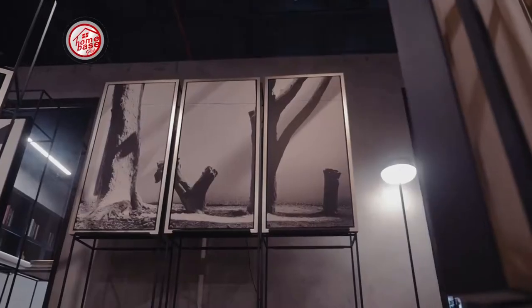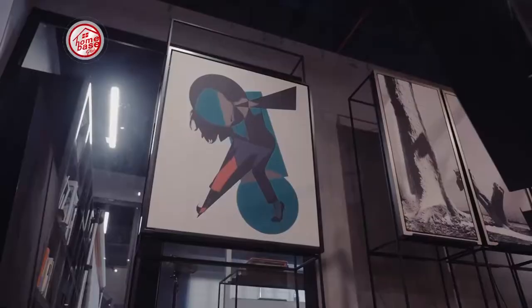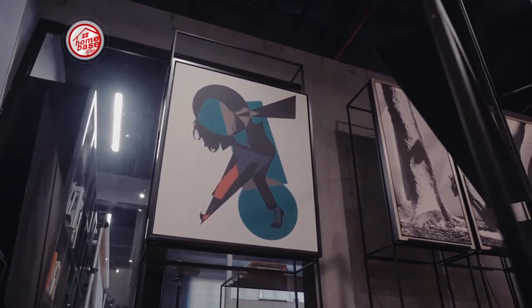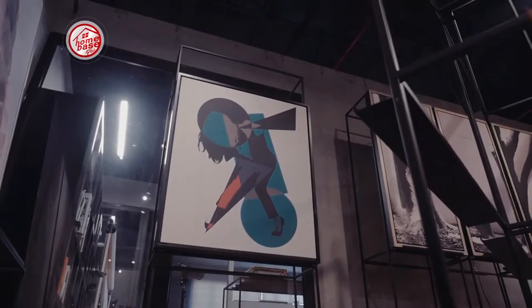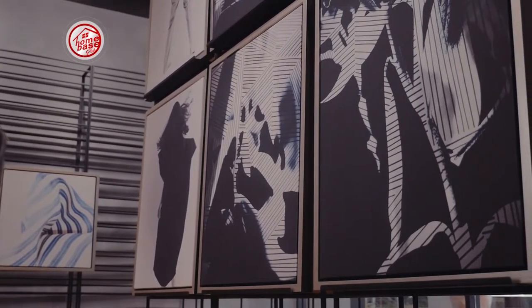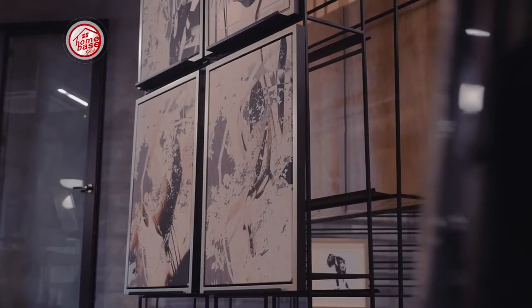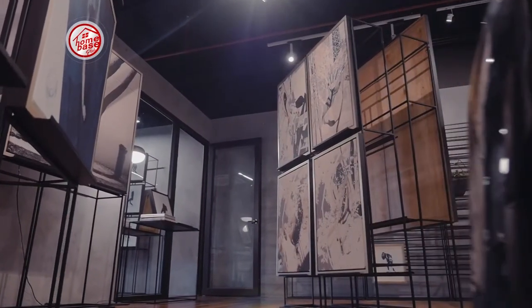Collection One took maybe two years to complete. Basically, I find pegs or references, she finds pegs and references, and we all shoot everything we want to shoot. All of us — including my mom — edit it down, and Edna and Sam also add graphic design to it. So it's a lot of ideas and a lot of pieces, edited down to come up with these different styles.